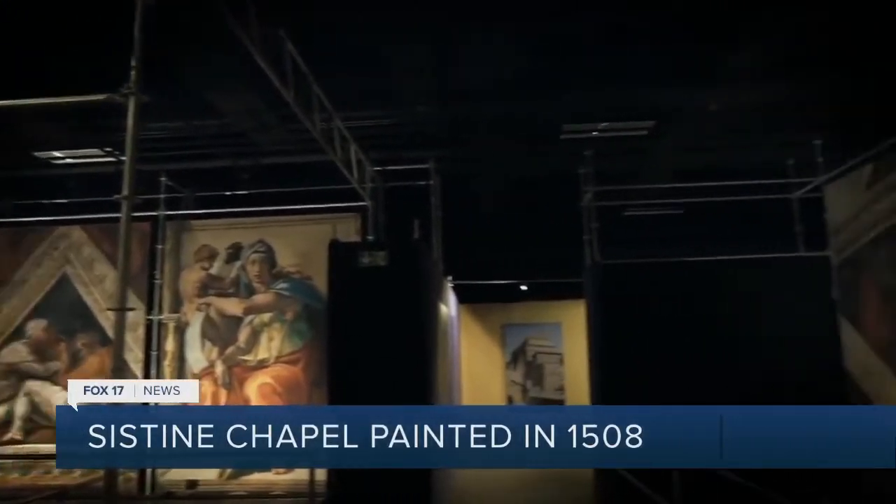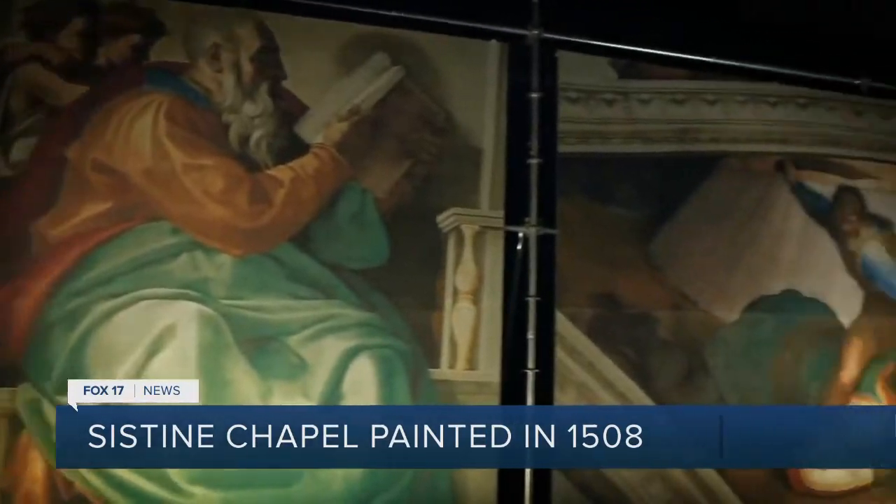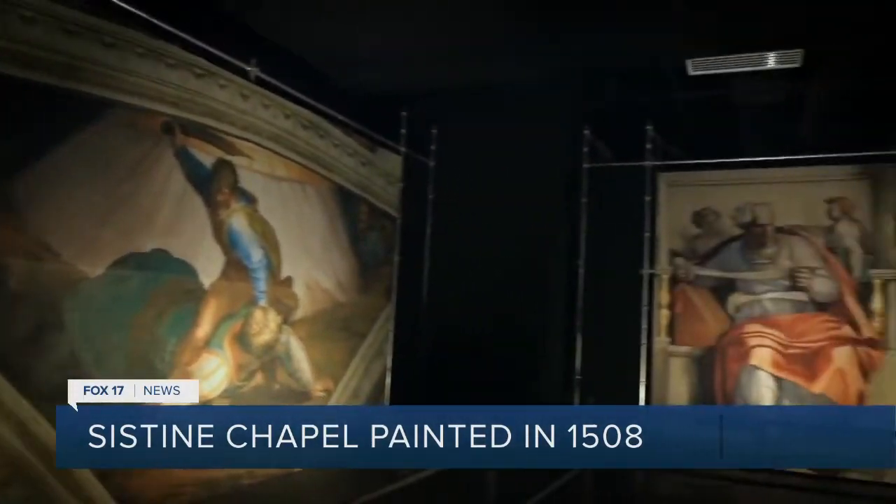The Sistine Chapel ceiling took years to paint, and it's been an inspiration to those who see it for more than 500 years. Now you'll have the chance to learn more about the Sistine Chapel at a traveling exhibit coming to Grand Rapids. The immersive experience of Michelangelo's most famous piece of art is coming to the Gerald R. Ford Presidential Museum, and it starts tomorrow. Our Ruta Olsenida got a behind-the-scenes look.